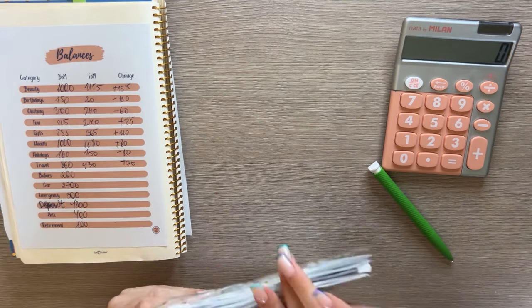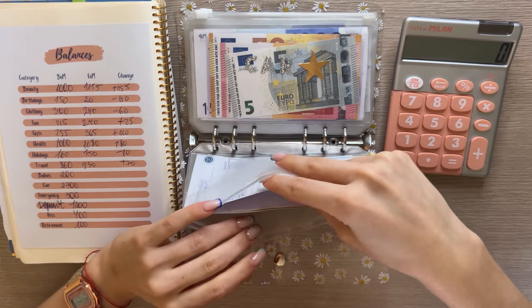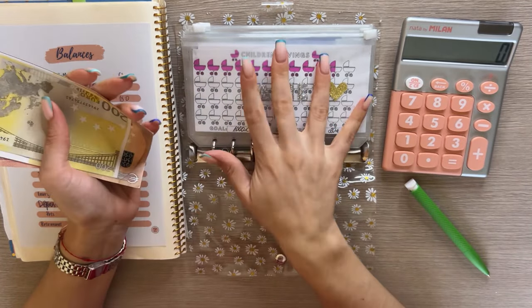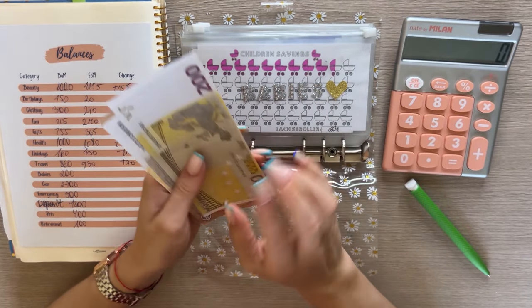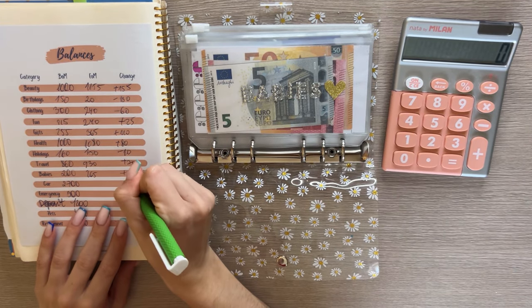Next up we have long-term sinking funds — this is the Daisy Duke binder. I should probably update my trackers with the coloring in, but I'll do that off camera so this video doesn't take too long. Babies has 250 and 65, so 265 — that was a positive 65 euro difference.